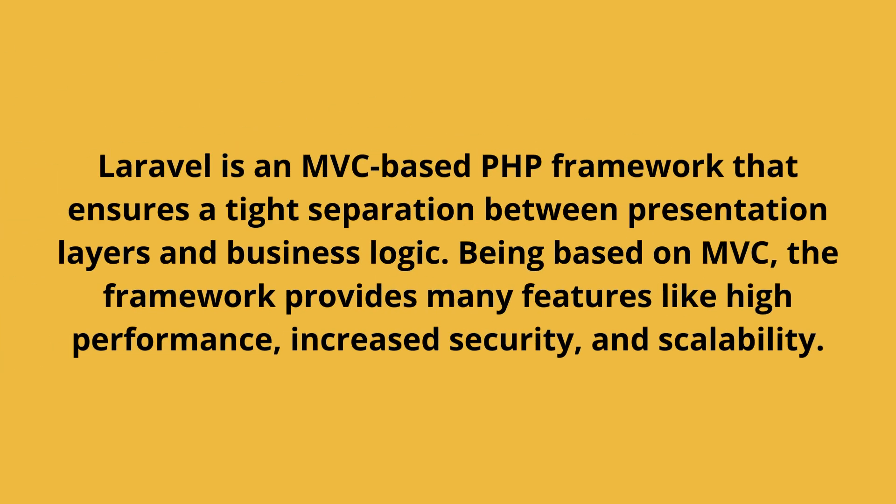Advantages of the Laravel framework: Laravel is an MVC-based PHP framework that ensures a tight separation between presentation layers and business logic. Being based on MVC, the framework provides many features like high performance, increased security, and scalability.